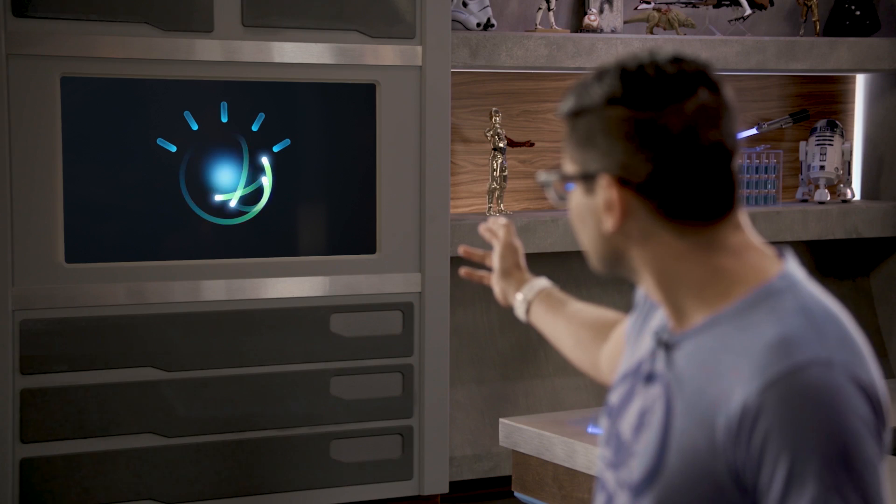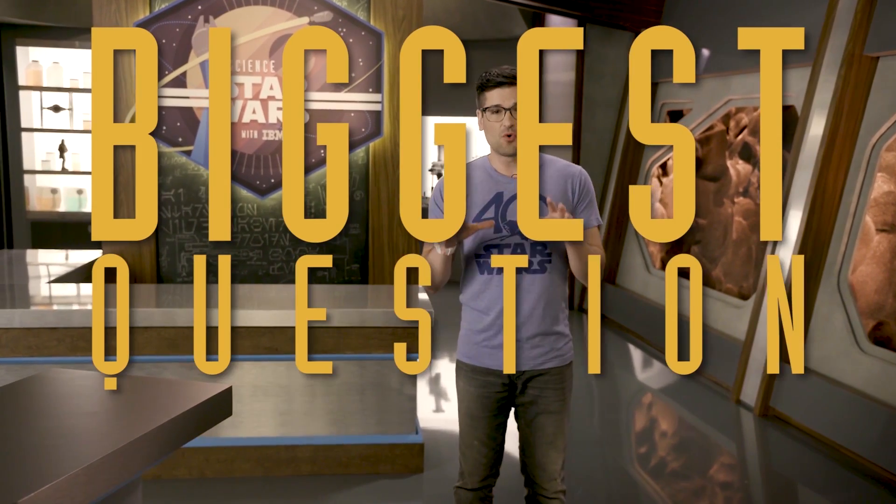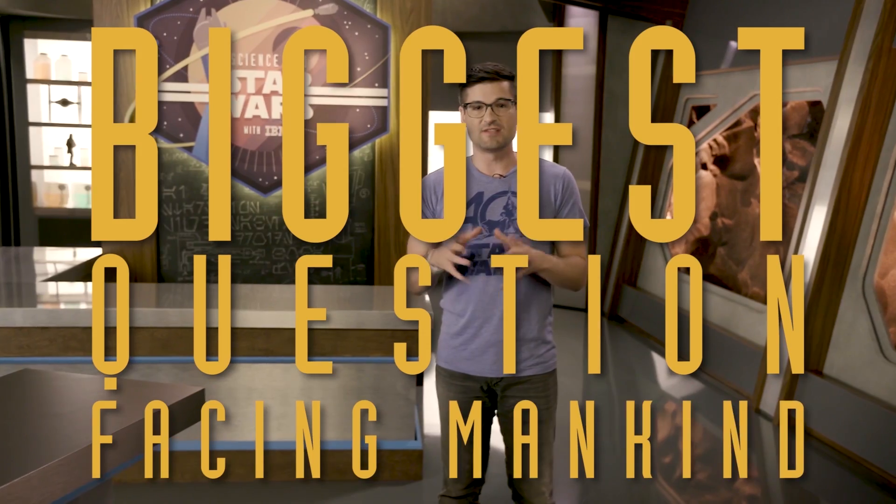I'm Anthony Carboni, and joining me as always is my dear friend. Hello, my name is Watson. And today we're asking the biggest question facing mankind: when am I going to get a droid to do stuff for me?